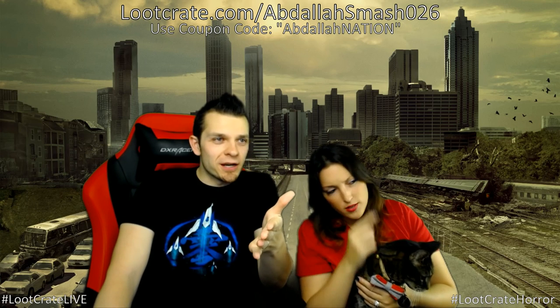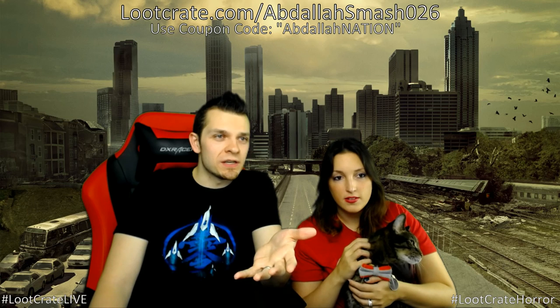We've got a double episode for you guys today — we're going to unbox September and October crates. The September theme was Speed, which was really fun, and the October theme is Horror. Also, Christmas is in 38 days from today, so if you're wondering what to get someone, a Loot Crate makes a great gift!